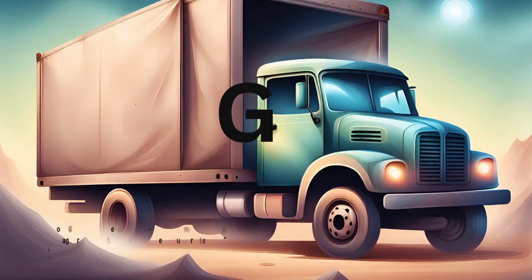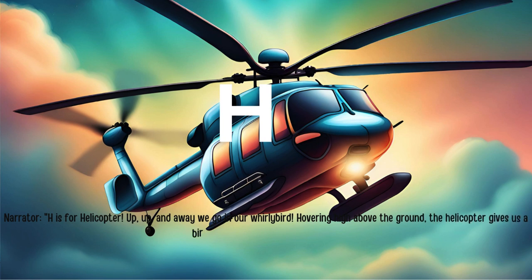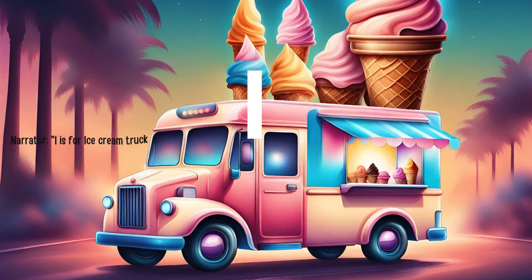G is for garbage truck. Beep beep. It's time to clean up the neighborhood. Watch as the garbage truck collects our trash and keeps our streets clean. H is for helicopter. Up, up, and away we go in our whirlybird. Hovering high above the ground, the helicopter gives us a bird's eye view of the world.